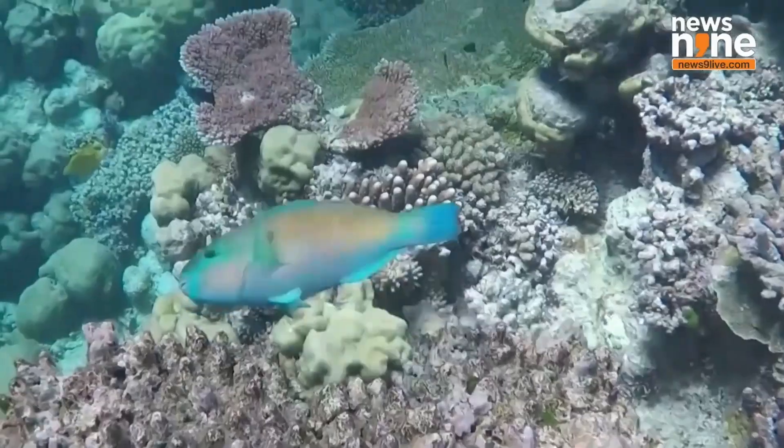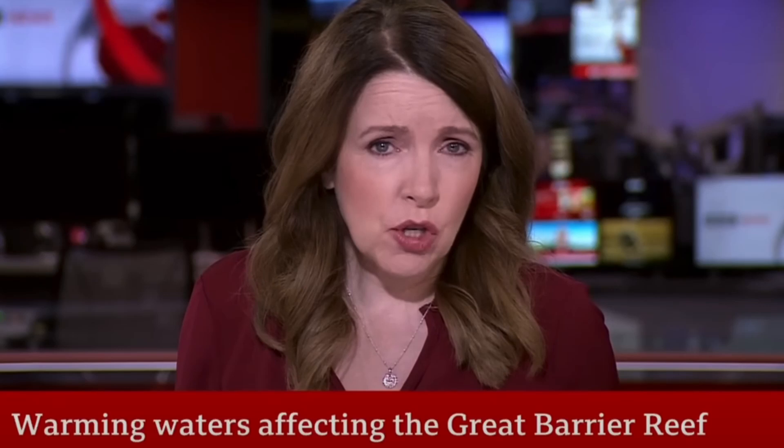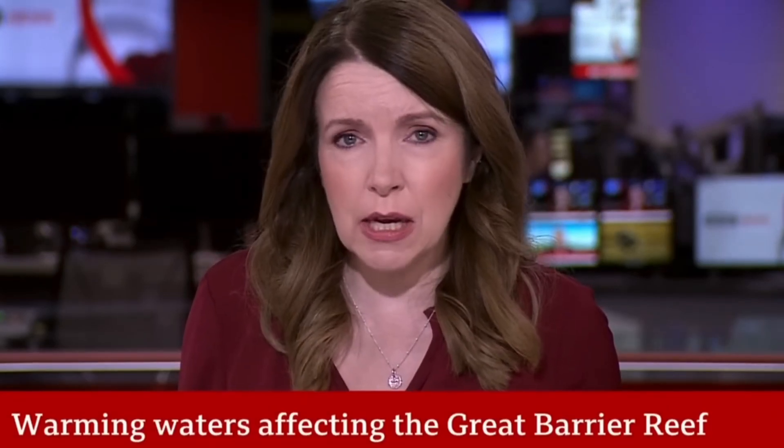The Great Barrier Reef is the hottest it's been for 400 years — or so they say. Water temperature extremes around the Great Barrier Reef are the warmest for 400 years.